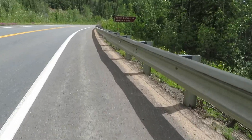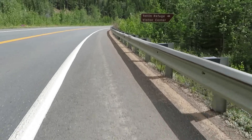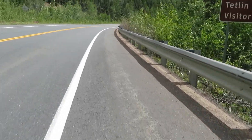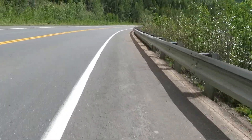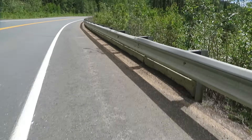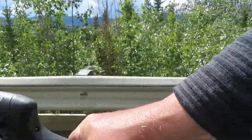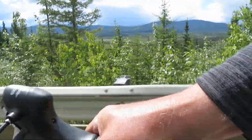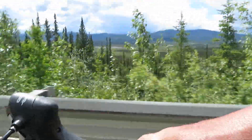Here we come — Tetland Refuge Visitor Center. This wildlife refuge is massive; I've been following it all day on my right. It just goes on and on — marshlands and hills as far as you can see.